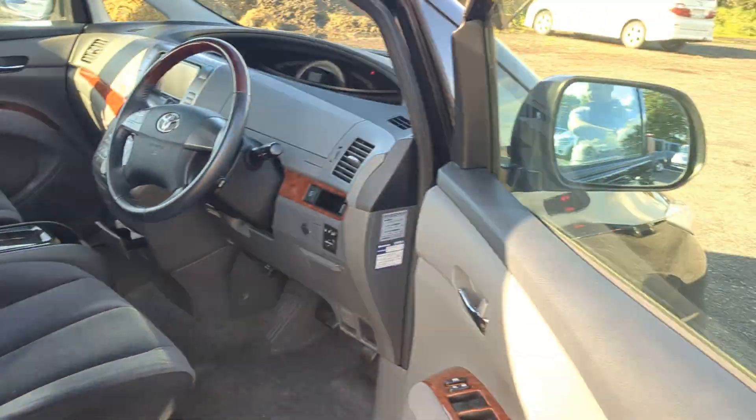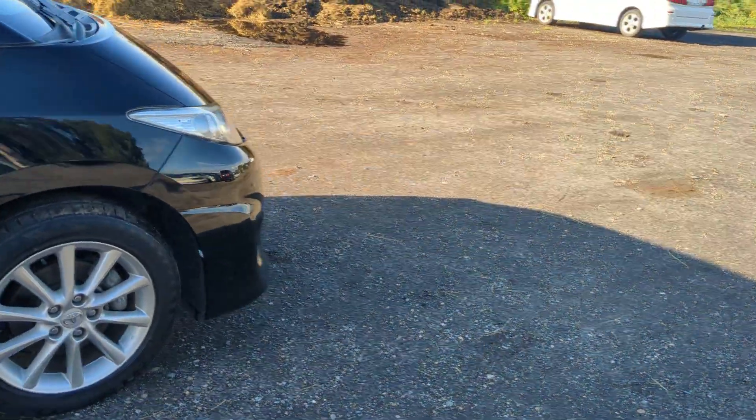Cruise control and twin sunroofs — very very nice thing. Any questions, give us a ring. It's a 2009 and it's 52,000 miles.